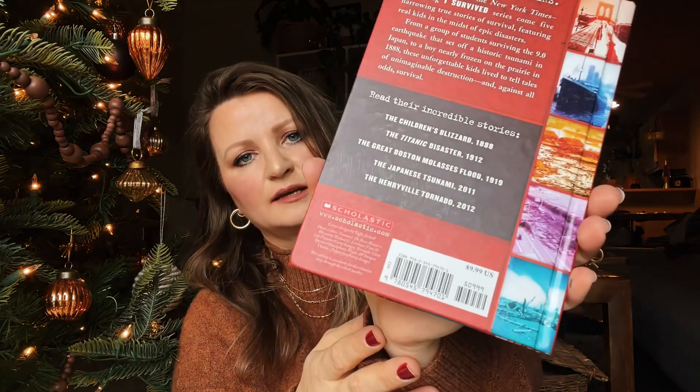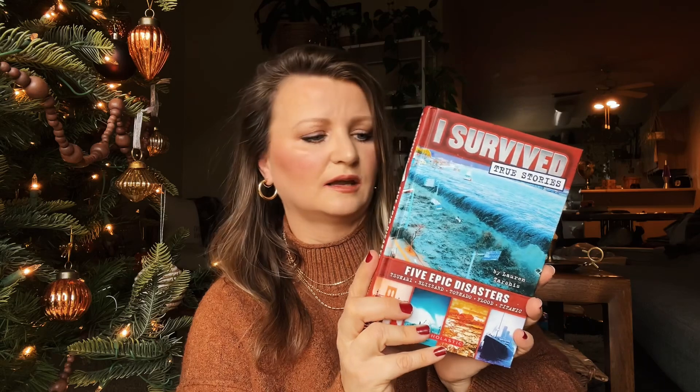Lastly, we have this 'I Survived' book — it's a five epic disasters book. It covers the tsunami, blizzard, tornado, flood, and Titanic. Regular price would be $9.99 and I got it for $2.99 because it's a hardcover; otherwise it would have been $1.99. We read these to our kids or they read to us — we just love learning about history and it has a great story behind each one, with the different years listed.